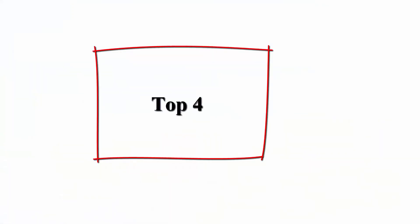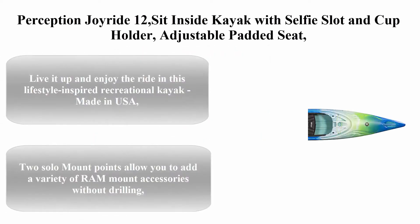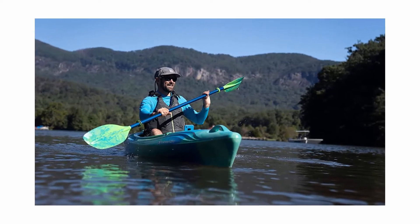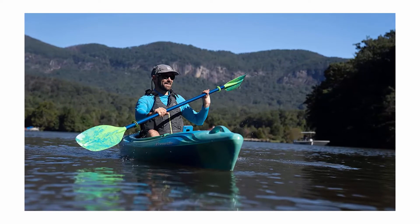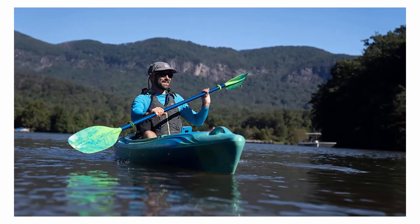Top 4: Perception Joyride 12, sit-inside kayak with selfie slot and cup holder. Adjustable padded seat and sealed rear storage. 12 feet 2 inches. Live it up and enjoy the ride in this lifestyle-inspired recreational kayak, made in USA.